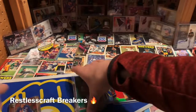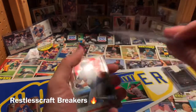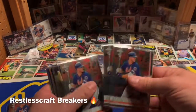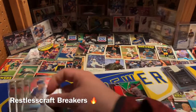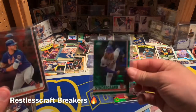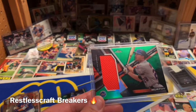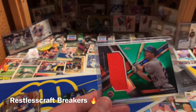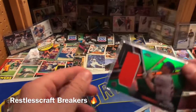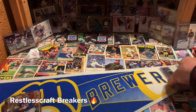I also got a Noah Syndergaard green wave parallel, which means it's numbered 56 out of 99 — a really nice hit. And you can see three more Pete Alonzo rookie cards, plus some random base cards. I also got a hit — a patch card — Debut Gear game-used memorabilia with that green flare to it for Daniel Murphy, numbered 70 out of 99. A couple nice little numbered cards out of that random Topps Chrome team break from Restless Craft Breakers.